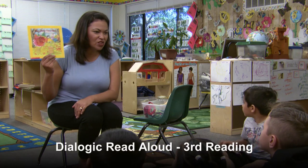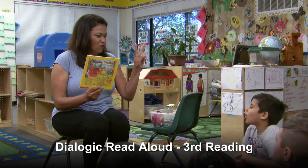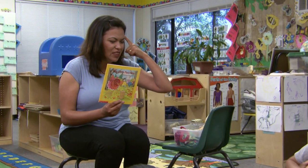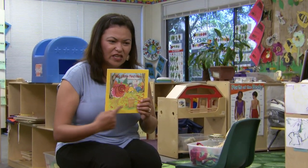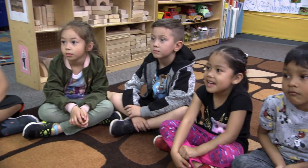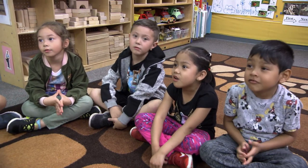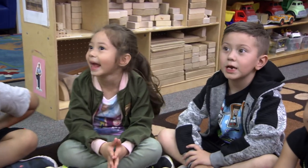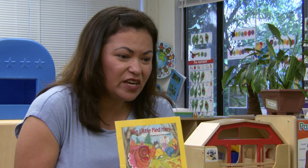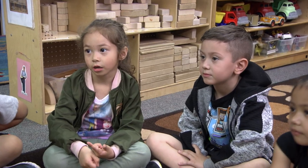We are going to look at this book one more time. We have already read it two times before. Do you remember the title of the story? What's the title of the story? The Little Red Hen. Very good. It's The Little Red Hen. Let's all say that together. The Little Red Hen. And what happened in this story? It didn't share. Who didn't share? The dog and the goose and the cat.